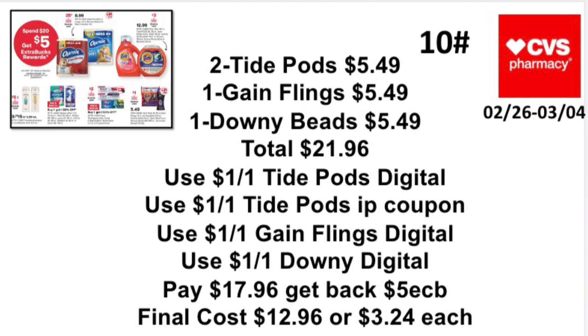Spend $20 get $5 — Scenario 2: Pick up two Tide Pods at $5.49 each, one Gain Flings at $5.49, and one Downy Beads at $5.49, totaling $21.96. Use a $1 off one Tide Pods digital, a $1 off one Tide Pods printable from P&GEveryday.com, a $1 off one Gain Flings digital, and a $1 off one Downy digital. Pay $17.96, get back a $5 Extra Buck. Final cost: $12.96, or $3.24 each.